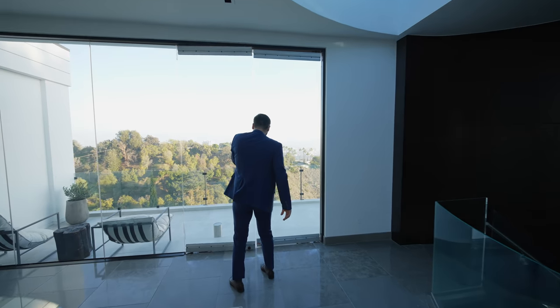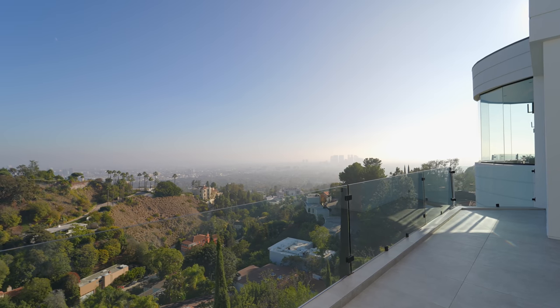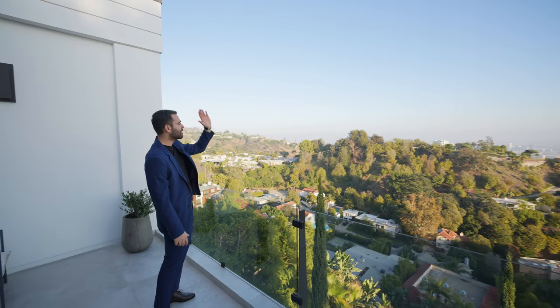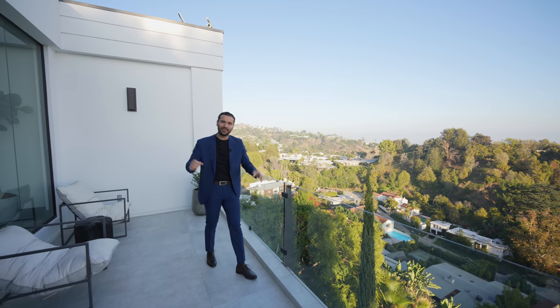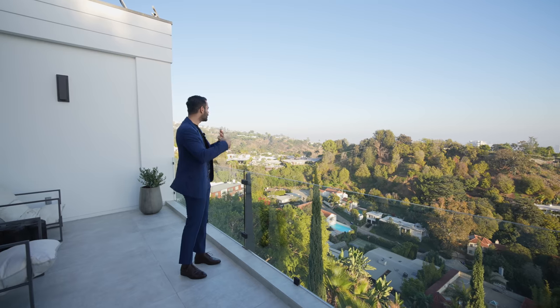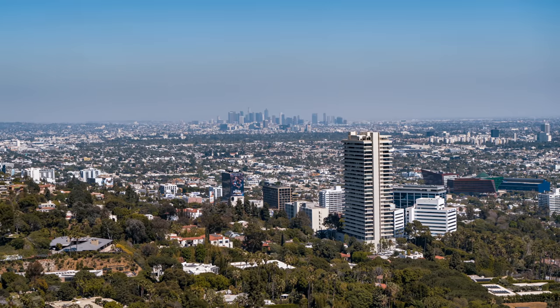Let's step outside because the views are phenomenal. We have this balcony located on the third floor, and the views are sensational — we have the city in front of us all the way to the ocean. It's a little hazy today, so the views are not perfect, but on a clear day you can pretty much see the entire city. Right behind that hill, you can actually see the views of downtown Los Angeles.